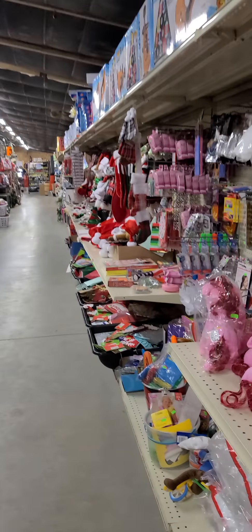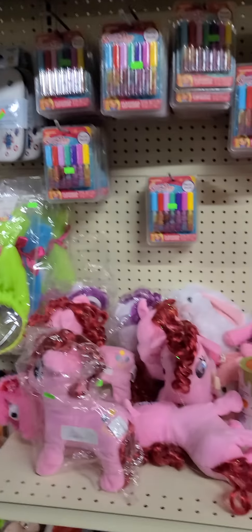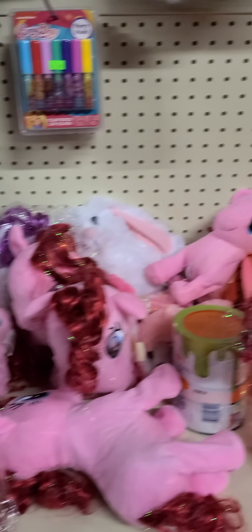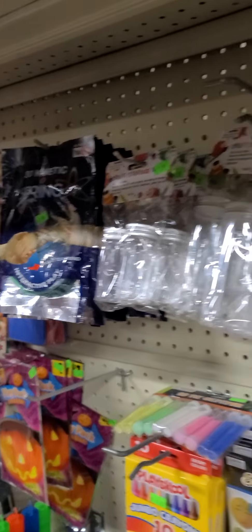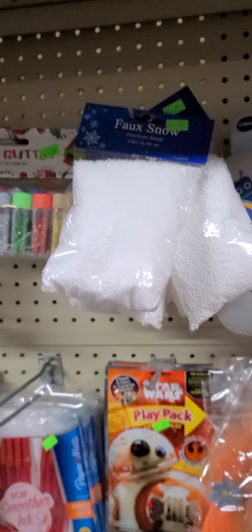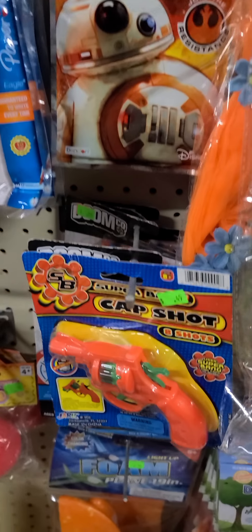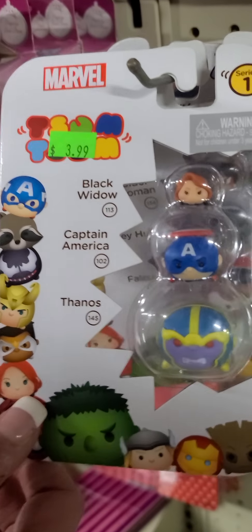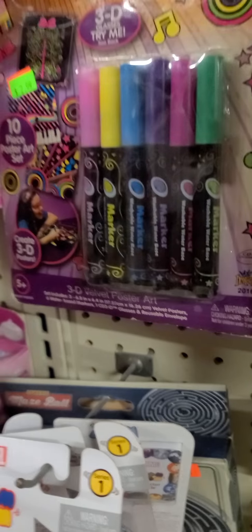Now we're going to show some more arts and crafts style toys. We have lipstick packs for $0.99 — those would make great stocking stuffers. We also have stickers, crayons, craft stuff, glitter, and foam door hangers you can make yourself. PJ masks for only $3.99. We have lots of these Zoom Zooms — they come in all different characters. These are Marvel brand and they are $3.99 a pack. Those have been really popular for us.